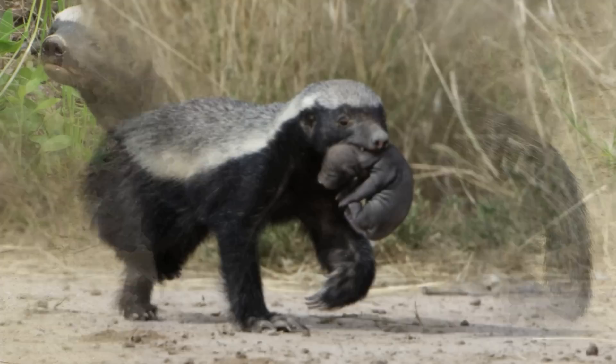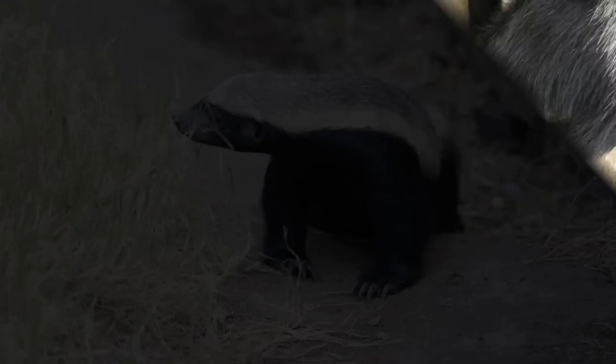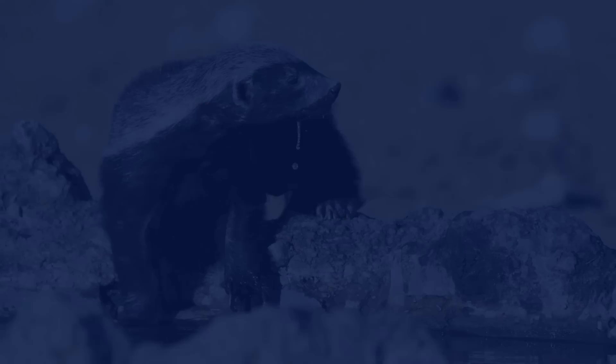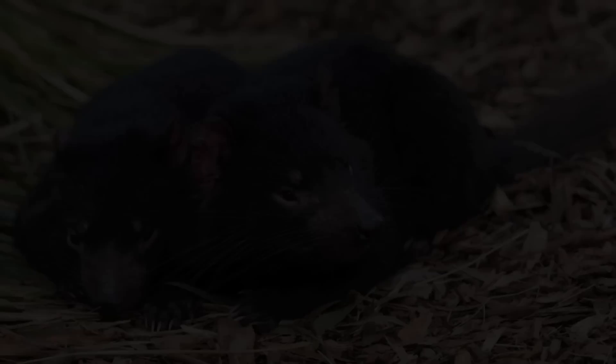The honey badger has a large skull, small eyes, and a muscular neck and shoulders. Though color varies slightly with subspecies, in general the lower half of the body is dark black, with an upper mantle that is either grey or bright white. The forefeet are strong and wide, with large claws useful for grasping prey and running. In contrast, the hind feet are small with short claws. Honey badgers have very thick, loose skin, which prevents a predator from getting a firm grasp and enables them to easily twist and bite the attacker.